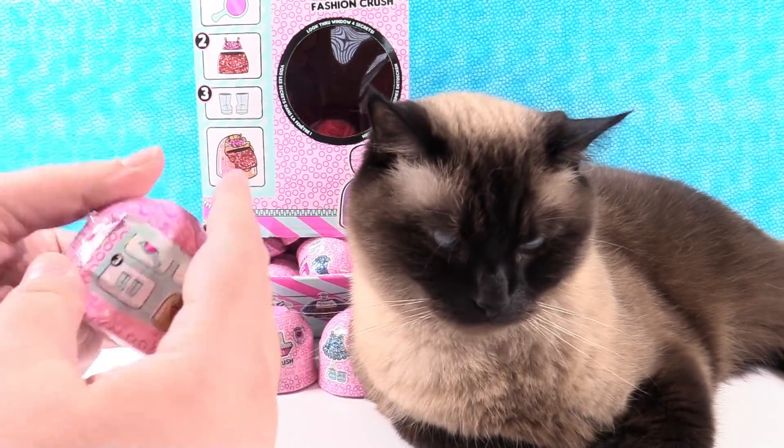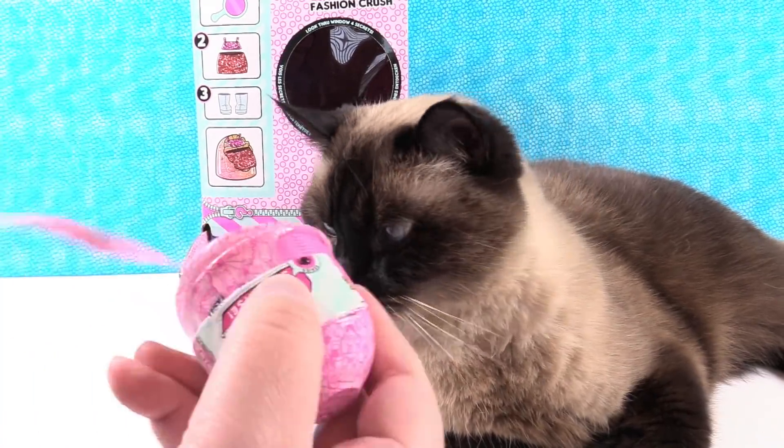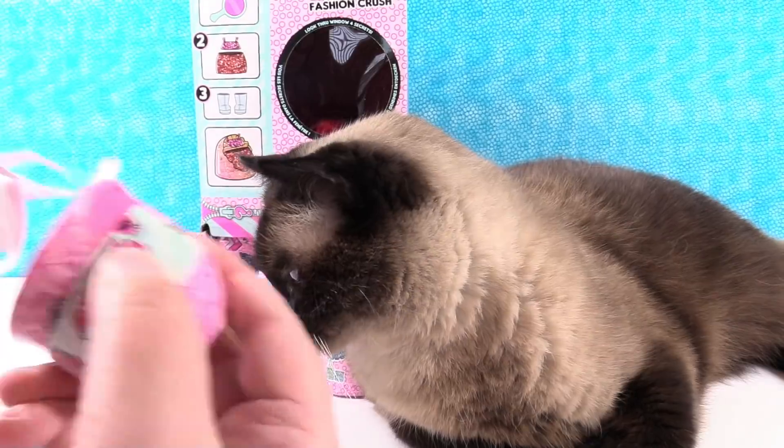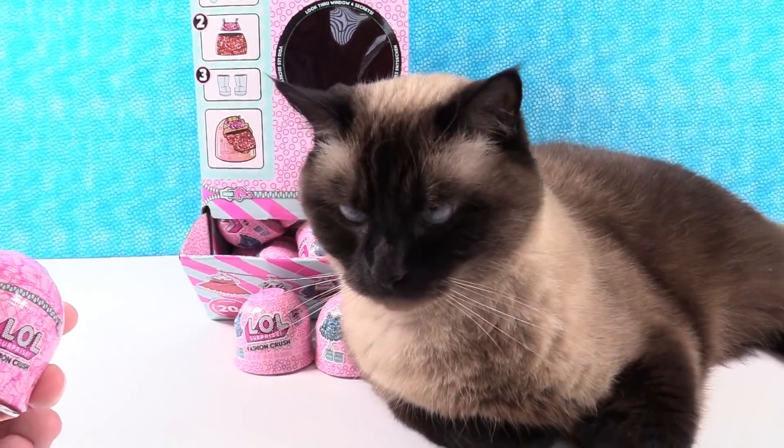I'm going to open the first one. I think we have a checklist right here — our first layer. Collectible clothing. There you go, collectible clothing.